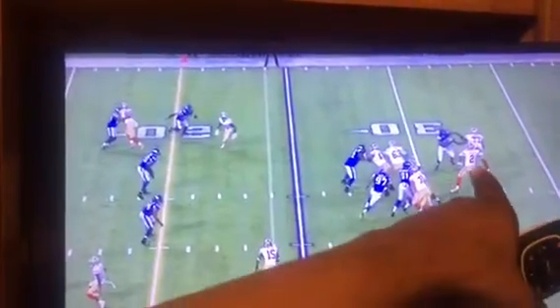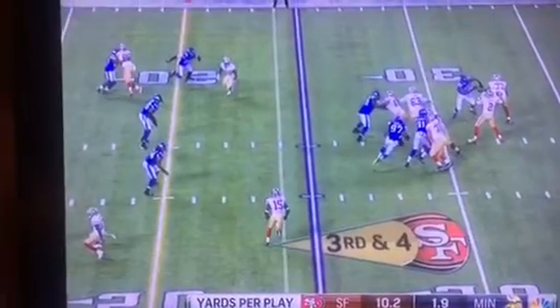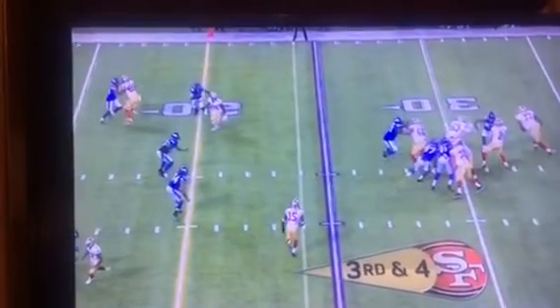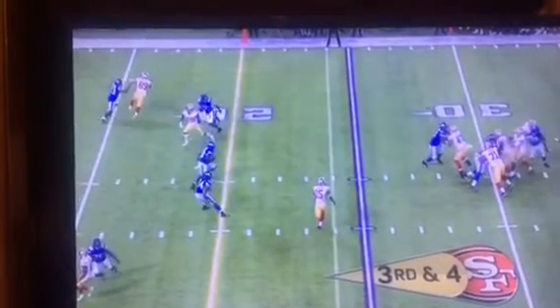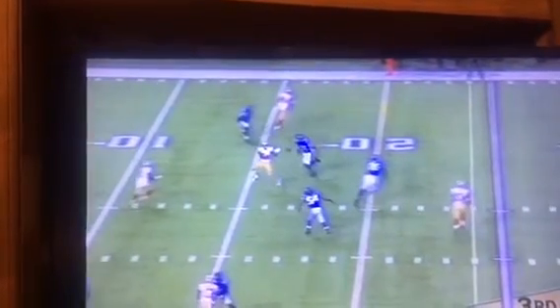Hyde has now locked eyes with Hoyer, who pumped once, then released again just as the line was closing in — the Vikings line was closing in. There's the ball in flight, and there's Carlos Hyde. Watch what the split end does — he curls off here. And there's the catch.